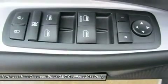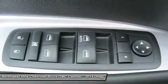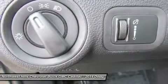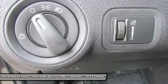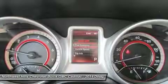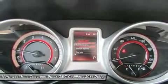Standard equipment for the Journey includes items like a 4.3-inch touchscreen AM/FM radio with CD player, a USB port and audio input jack, push-button start, floor storage in the second row, a covered storage bed in the rear cargo area, and 17-inch wheels.